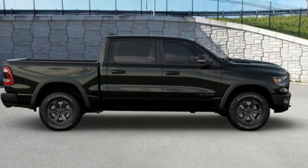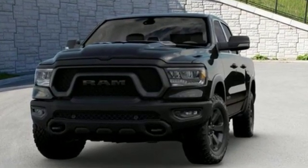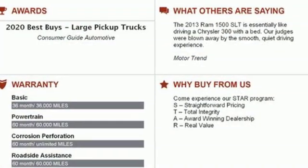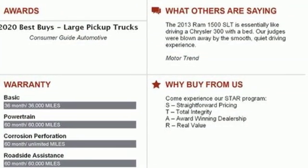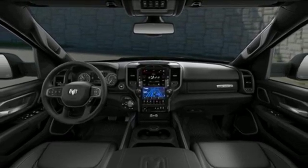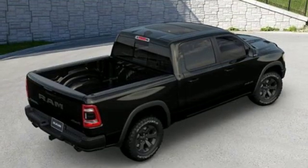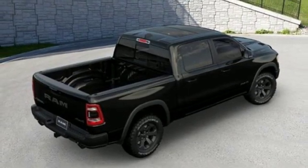And it comes with all the amenities you need: automatic transmission, electronic shift on the fly, engine auto stop-start feature, first and second row express open and close sliding and tilting sunroof, integrated navigation system with voice activation, power heated mirrors, front heated leather bucket seats, and trailer brake controller.